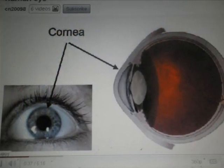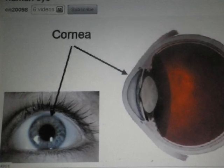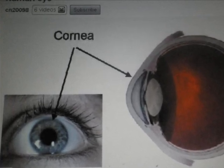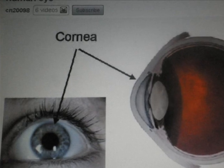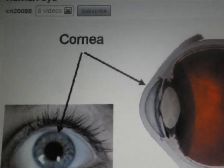This is the cornea. It is the transparent layer of the sclera. Its most important function is to help in the refraction of light to the retina with the help of the lens.